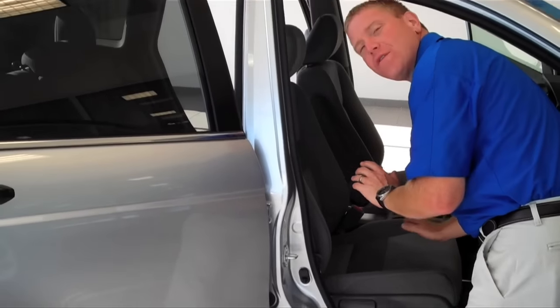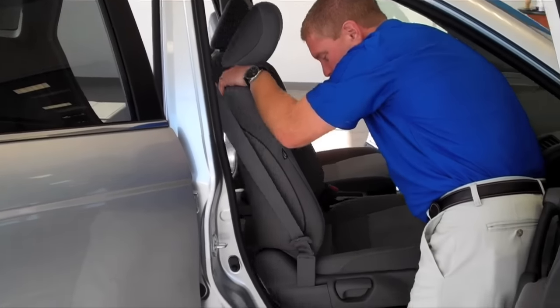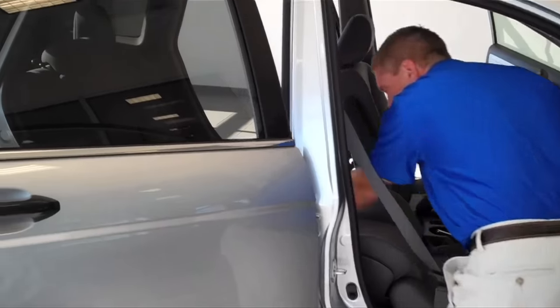These seats actually will convert into a bed. First, what you need to do is pull this to its fullest forward position. Then remove the headrest. And then pull this release lever and push it down and you've got yourself a bed.